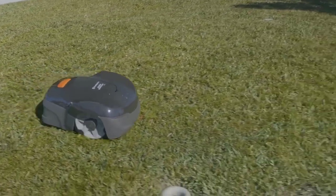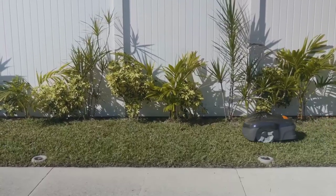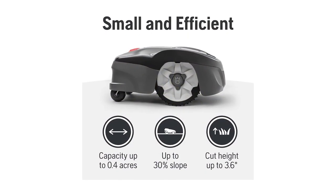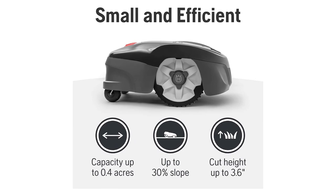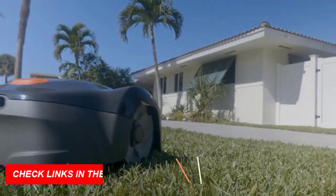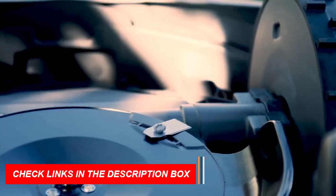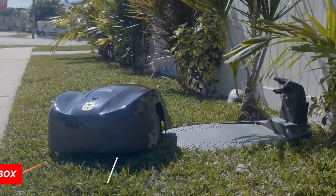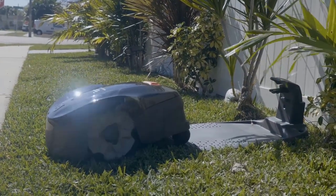Experience a flawlessly manicured lawn 24/7, effortlessly controlled from your smartphone. With easy DIY installation, set up your auto mower in no time. Its built-in theft protection ensures peace of mind. This compact powerhouse handles all terrains and weather conditions, maneuvering through narrow passages and 17-degree slopes.